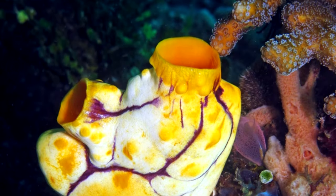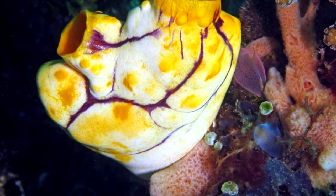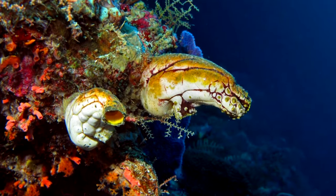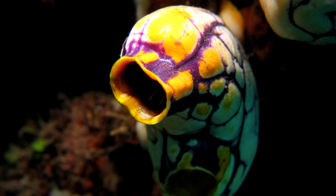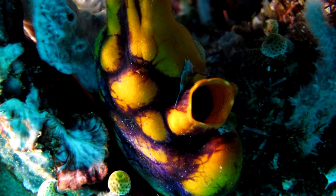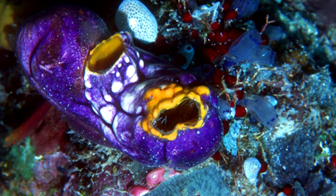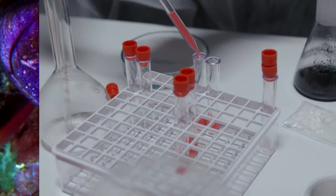Ink spot sea squirts are believed to be hermaphroditic, meaning they possess both male and female reproductive material. They can reproduce both sexually and asexually. To reproduce sexually, they must cross-fertilize their gametes with another individual of their species, probably by releasing their sperm into the water column and taking in another's by way of their siphon. For asexual reproduction, they only need their own sperm and eggs. Tunicate babies are tadpole-shaped and have a short, non-feeding larval stage before settling to the sea floor.